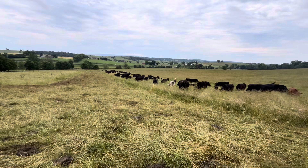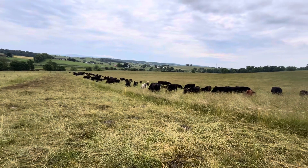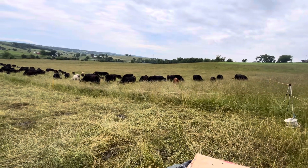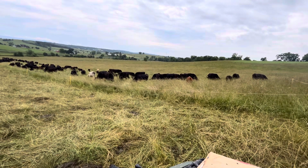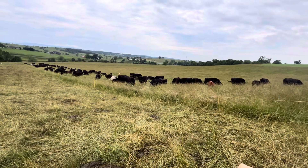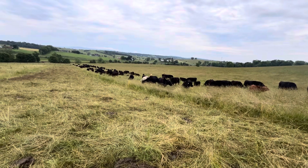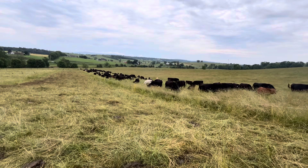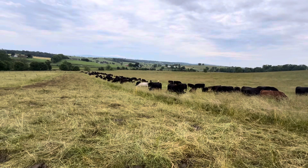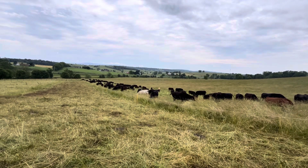I did some quick math — we're running about 250,000 pounds per acre right now. They're on a little less than half an acre, and I figured this group is around 120,000 pounds. I don't have my notepad, but I figured 80 cows at 1,200 pounds is roughly 96,000 pounds, and then 30 five-hundred-pound calves is another 15,000 pounds.